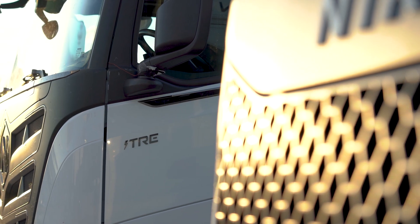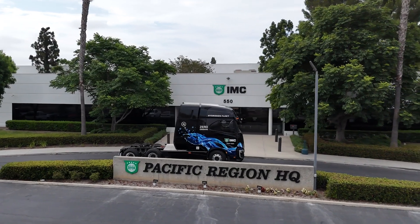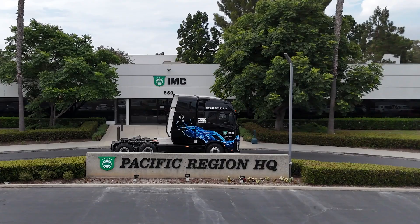This is where trucking is going. This is where the future is. We haven't seen anything that's as advanced as the Nikola. The technology has actually made us more efficient.